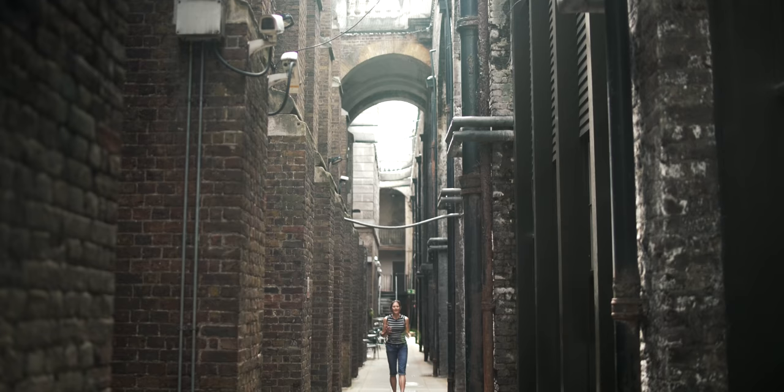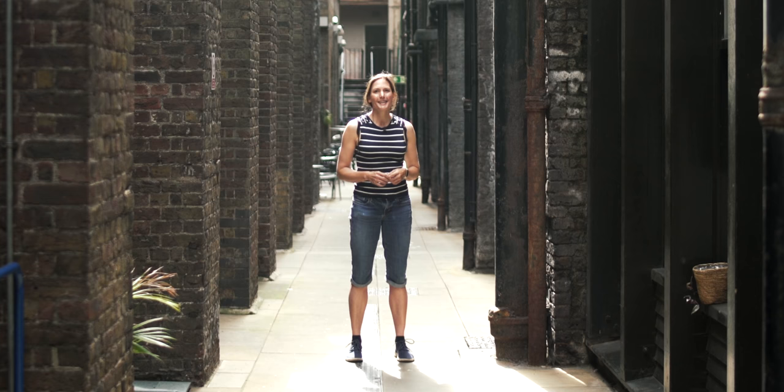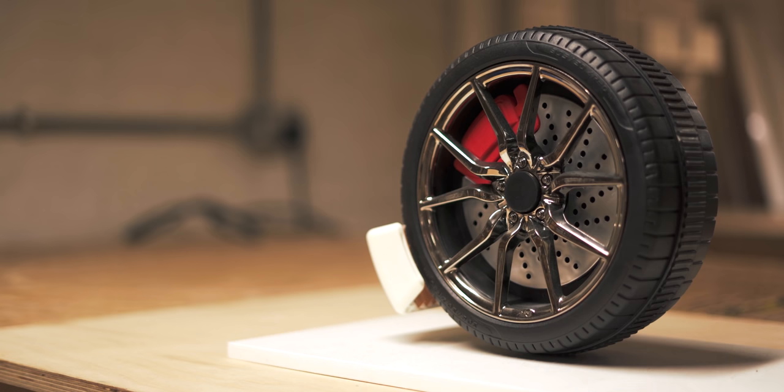You need friction between tyres and the road because otherwise your car just wouldn't go anywhere. So even if someone really does completely reinvent the wheel, there are always going to be some tyre emissions. I've come here to the Makerversity in central London to meet the Tyre Collective, who might have a solution to that problem.